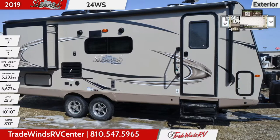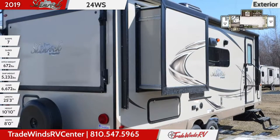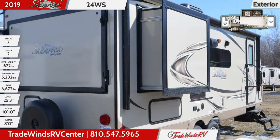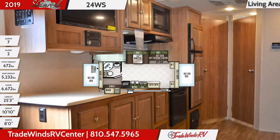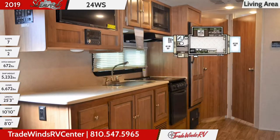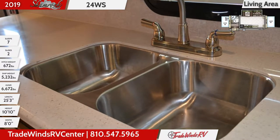The interior is furnished with maple cabinetry and hardwood doors. In the residential kitchen you'll find a seamless laminate countertop with an undermount stainless steel double sink with a high-rise faucet. The wide radius windows allow for natural light and there's a shade for light control.